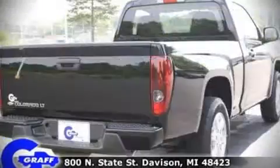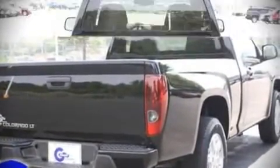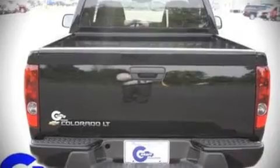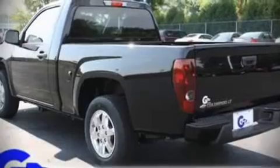With highway fuel economy of 25 miles per gallon, this vehicle won't drain your wallet at the pump. Audio features include a CD player with AM-FM radio and four well-positioned speakers.